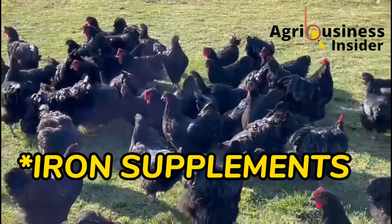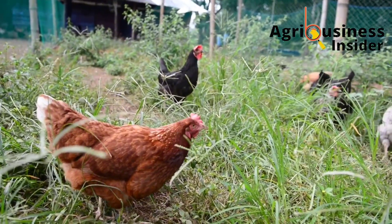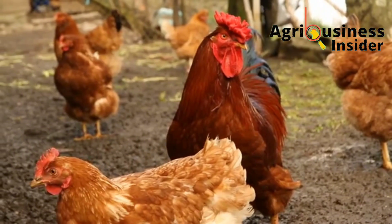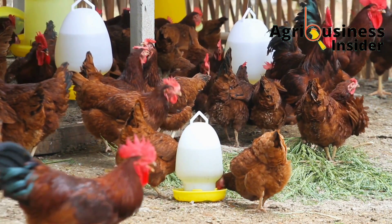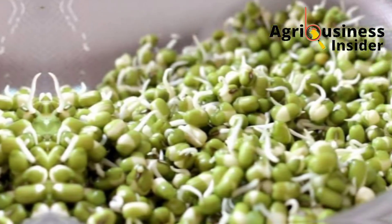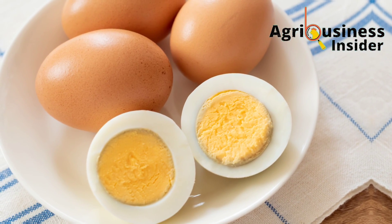When it comes to iron supplements, do not use concentrated iron supplements, as excess iron is toxic to chickens. Iron supplements are best used when your chickens have undergone an injury and lost a lot of blood. Some of the best organic sources of iron are vegetables such as lentils, sprouted grains, and eggs.